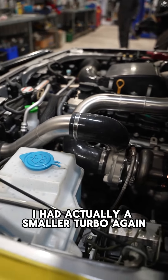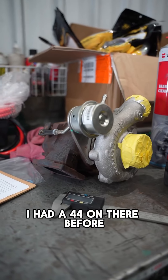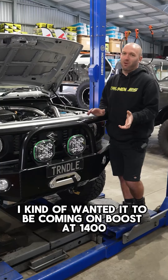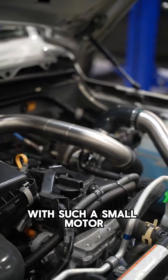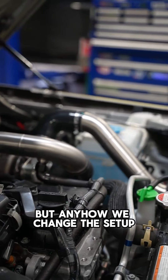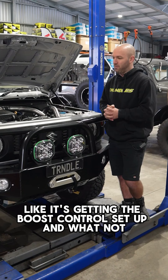I actually had a smaller turbo sitting around for a while. It had a 44 on there before. I kind of wanted it to be coming on boost at 1,400 to 1,500 RPM, which is probably a little bit unrealistic with such a small motor. But anyhow, we changed the setup, put the smaller turbo on and had a few dramas like getting the boost control set up and whatnot.